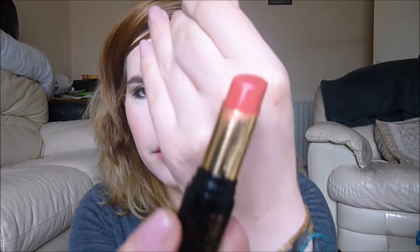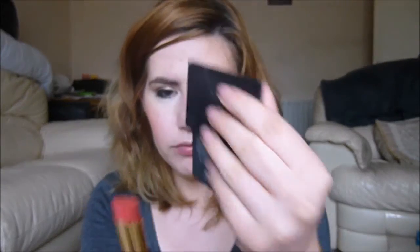Next I have the pink shades and I'm going to start with Insatiable because I know this is the darkest one. And we're back on with the good colors — this is a nice kind of rose shade. I love rose lipstick and this is pretty. It's so pretty.